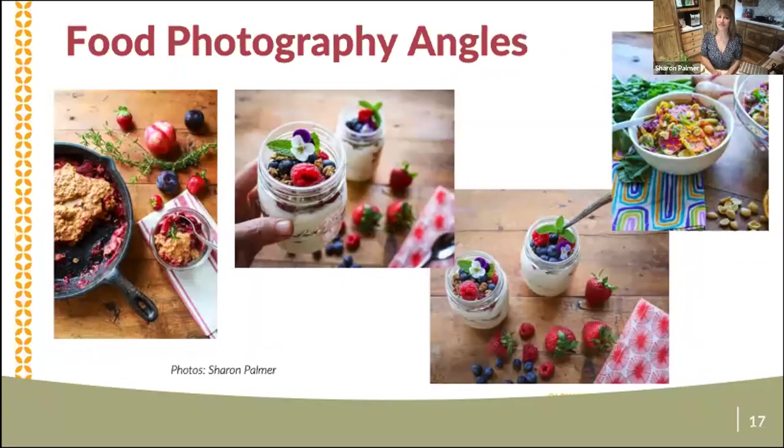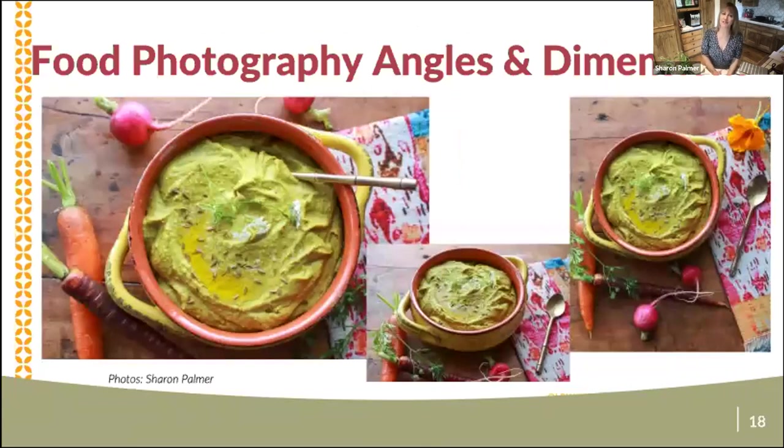We already learned a little bit about angles — these are some that I like to use. For food photos, the shot straight down is so beautiful; this is a skillet cobbler. But I also like to be involved with my photos — I like to hold things — and I noticed those photos do the best, getting the most impressions on social media. You can show the angles and make it look like you're about to take a bite, putting in the silverware to make it more interactive — again on my pine table. This shows different angles and dimensions for a recipe, a curried lentil dip going in my next book: shot straight down tighter, then at an angle, then vertical. Having all these different angles is great for social media and different platforms.